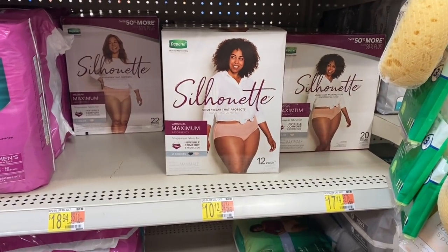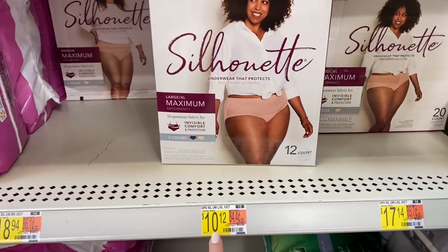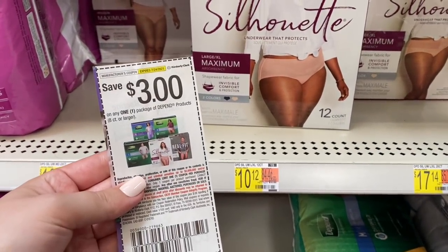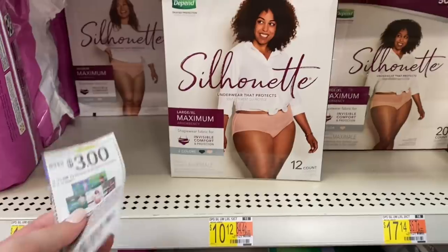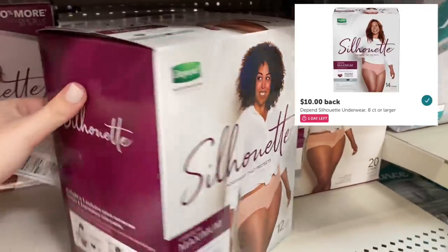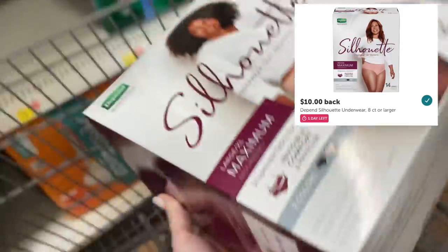First off, we're starting with a moneymaker on Depend Silhouettes — it has to be the 8 count or higher. The cheapest one my store had was $10.12. We're going to use a $3 off paper coupon from the $6.27 Smart Source, leaving us to pay $7.12, but then Ibotta gives us $10 back, making this a $2.88 moneymaker.